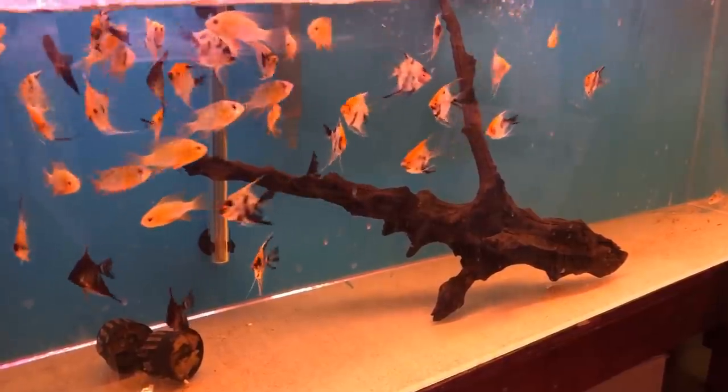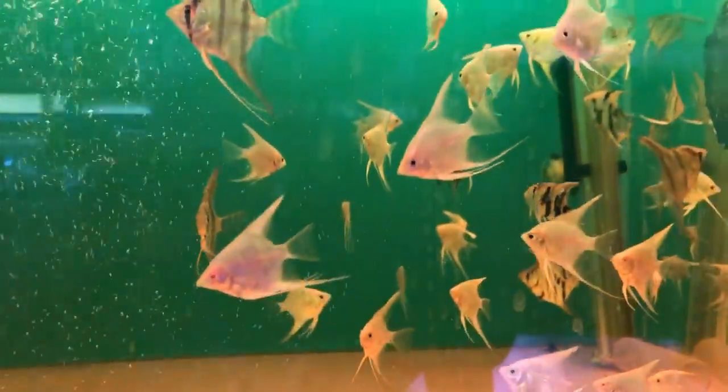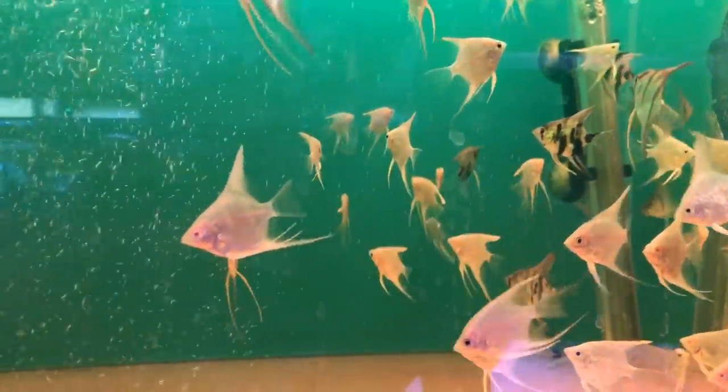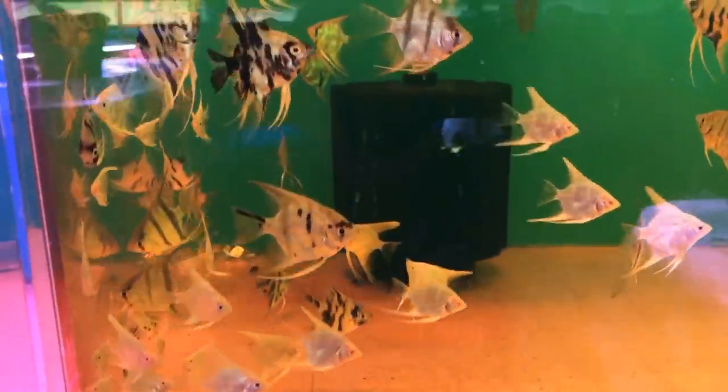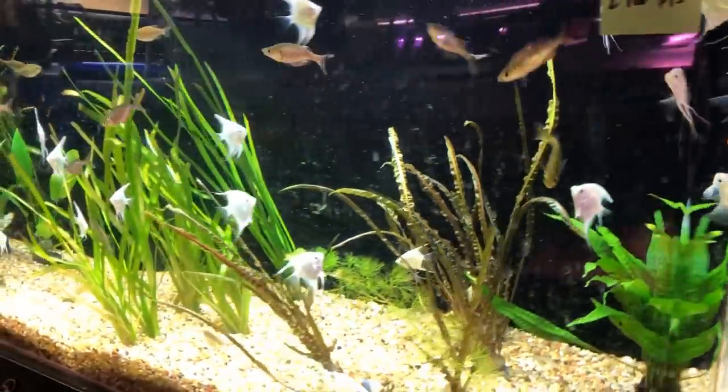Even though the shop looks kind of small from the outside, look at these angels and how interactive they are. It looks small from the outside, but you get inside and it's row after row of selection and fish — in a variety of sizes. These are like the size of a quarter. You can work your way up to a much larger variety. These are smaller angels, maybe even bred here.